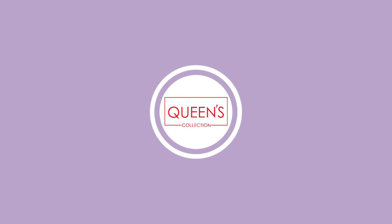Hi friends! Welcome to Queen's Collection! I am going to show you nightwear. There are a lot of great collections in the nighties.